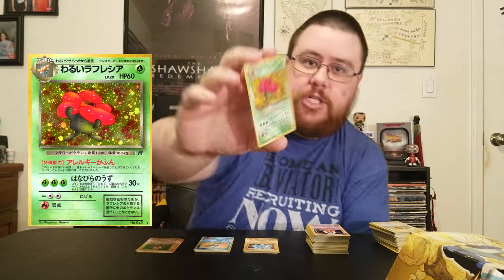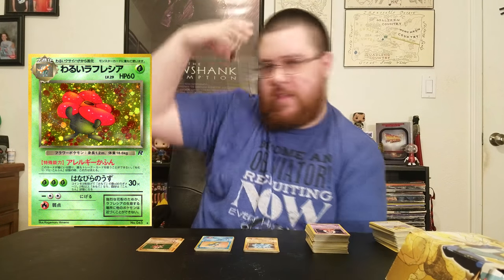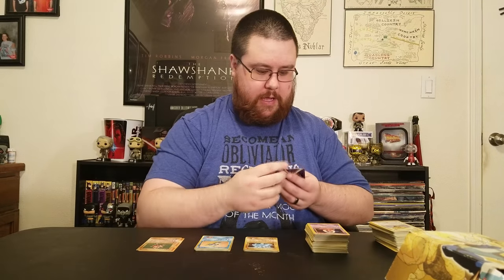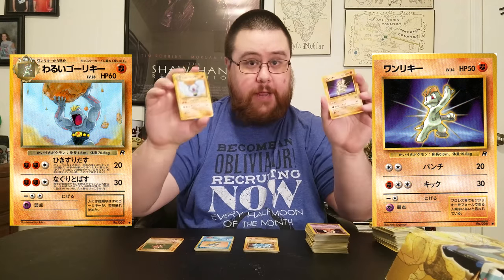This is a shiny Vileplume — he looks really cool, like he's tipping a hat over his eye. Apparently these are evil Pokemon. Then I have this Machoke and Machop, both owned by Team Rocket.